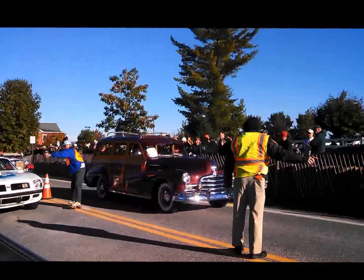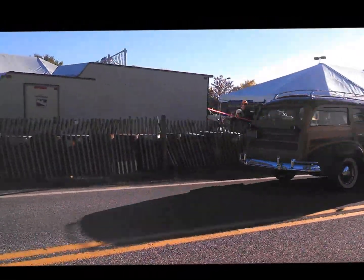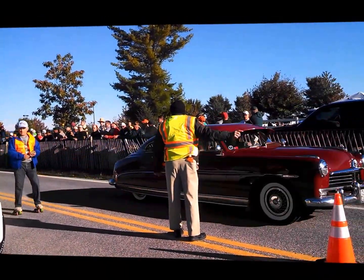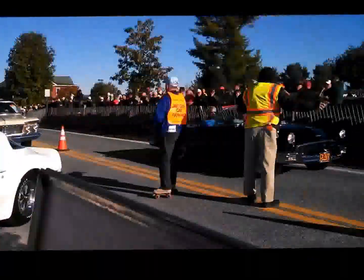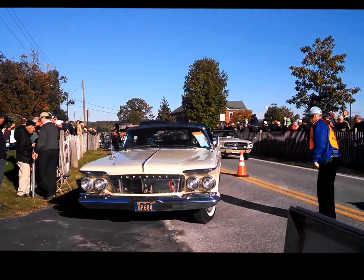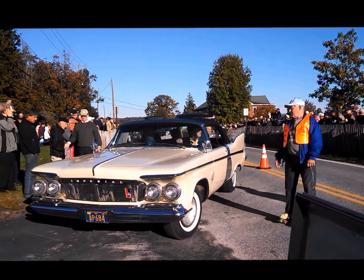There's a pair of Pontiacs. Look at that Woody. A little PD. Hudson. You got the Firebird pulling in — 57 Bird. Every time you turn around, you fall in love. This is the Fall Hershey, Saturday morning at the car show.